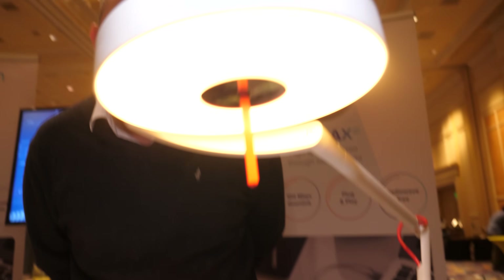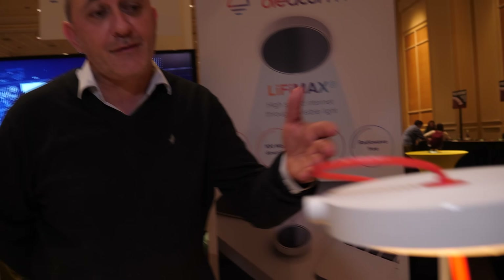We're here at CES 2019. I'm speaking with Johan from OLEDcom. OLEDcom does LiFi — internet by light.